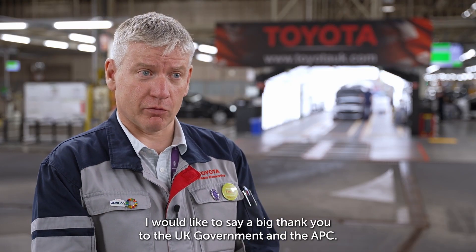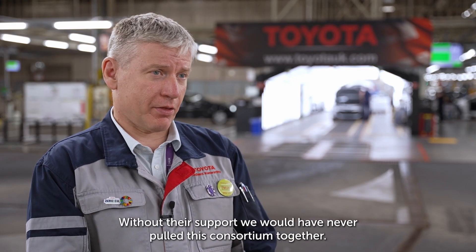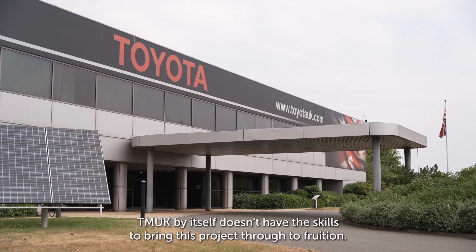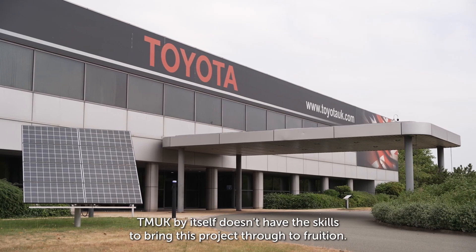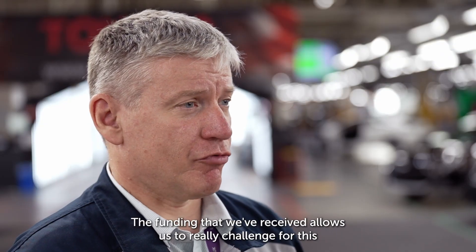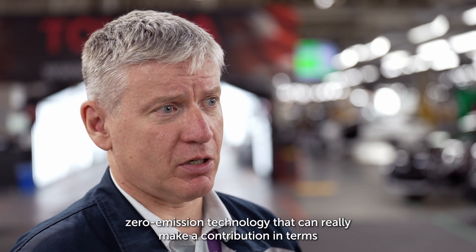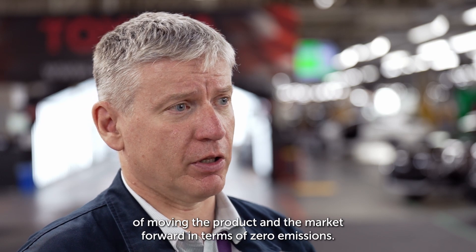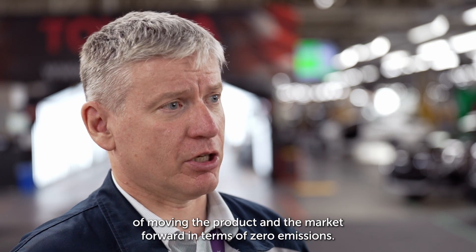I would like to say a big thank you to the UK government and the APC. Without their support we would never have pulled this consortium together. TMUK by itself doesn't have the skills to bring this project through to fruition. The funding that we've received allows us to really challenge for this zero emission technology that can make a real contribution in moving the product and the market forward in terms of zero emissions.